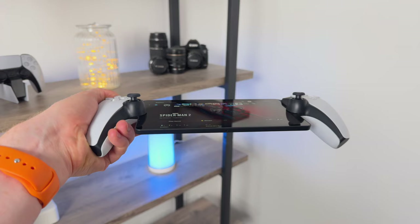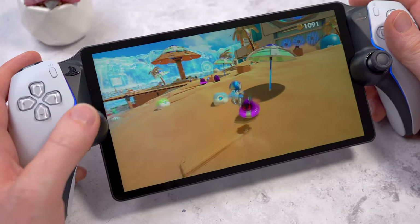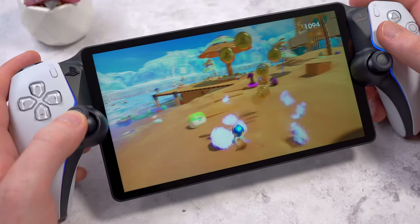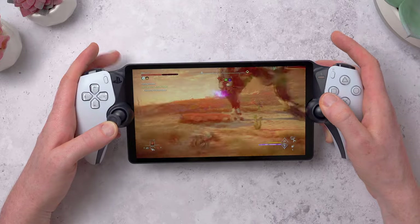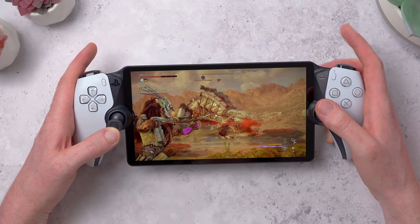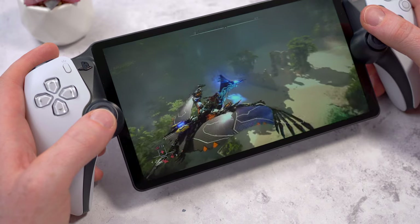But for me the Portal wins out as the best way to remote play. It's the best overall form factor — easy to move around the house with, play in another room, or lie down with. It feels very familiar and very comfortable to hold. I love the controller with all of the haptics and the adaptive triggers, which can really add a lot to the gameplay experience. It's just a great pick-up-and-play device for more casual gaming if you don't always have time to sit down or if you're someone who has to fight for control of the TV.